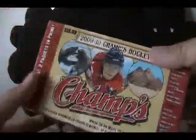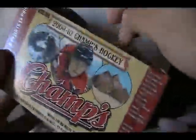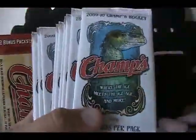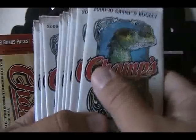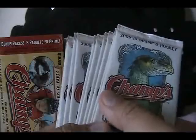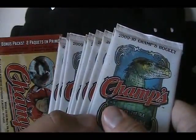Not too many blasters and retail products left from that time — I bought all this stuff at Dave and Adam's Card World. I will be getting some more, so don't worry, retail review is not going to end. But the list is very, very short now. Let's see — before we do these packs, I only have two left: 09-10 Series One from Upper Deck and 10-11 Series One from Upper Deck. So if you want to see either of those opened, let me know down below in the comments.